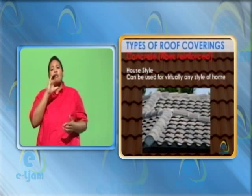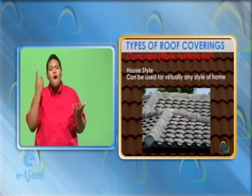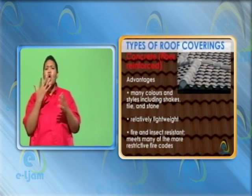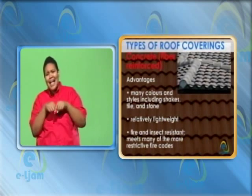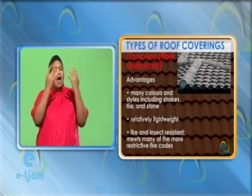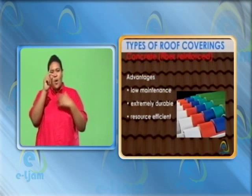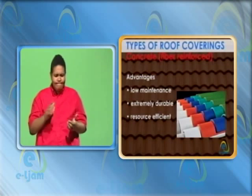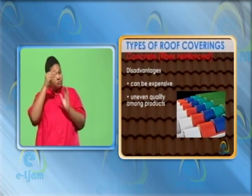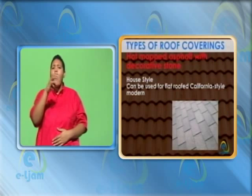Concrete fiber reinforced. House style: can be used for virtually any style of home. Advantages: many colors and styles including shakes, tile and stone. Relatively lightweight. Fire and insect resistant. Meets many of the more restrictive fire codes. Low maintenance. Extremely durable. Resource efficient. Disadvantages: can be expensive. Uneven quality among products.